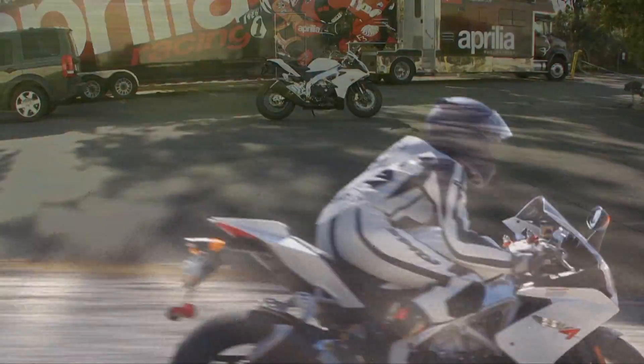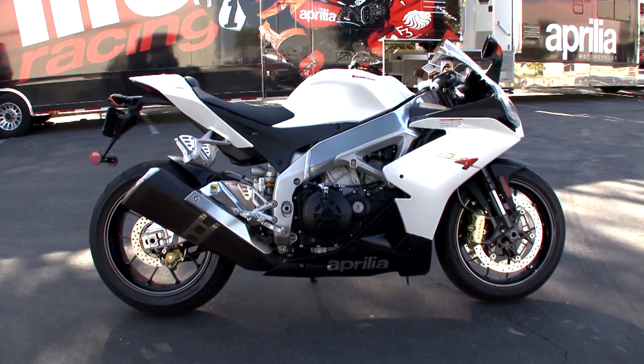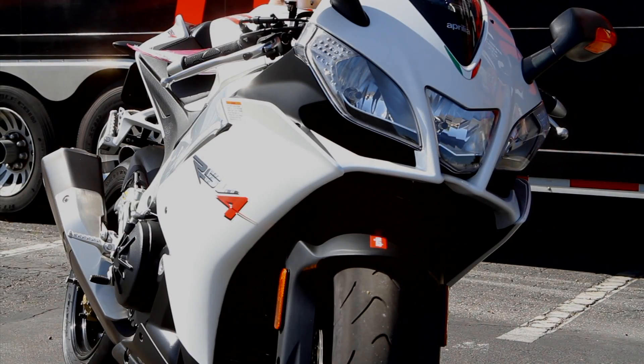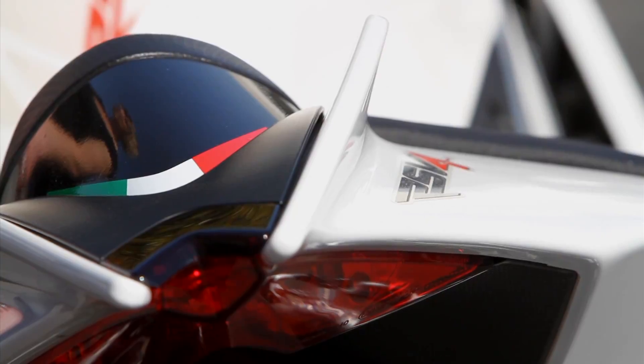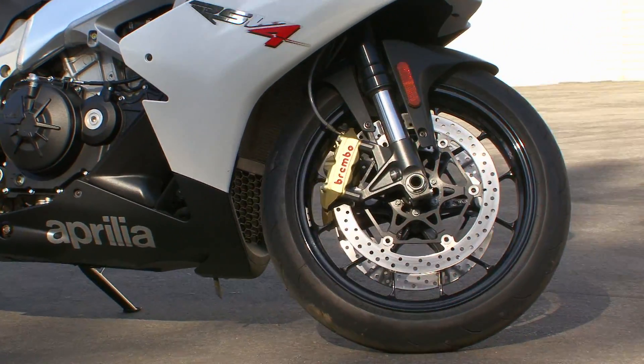Like all high-end sport bikes, the RS V4 R is tricked out with performance technology. It's got a built-in steering damper, although it's not adjustable. It's got the Showa fork and the Brembo monoblock caliper brake with 320 millimeter discs.